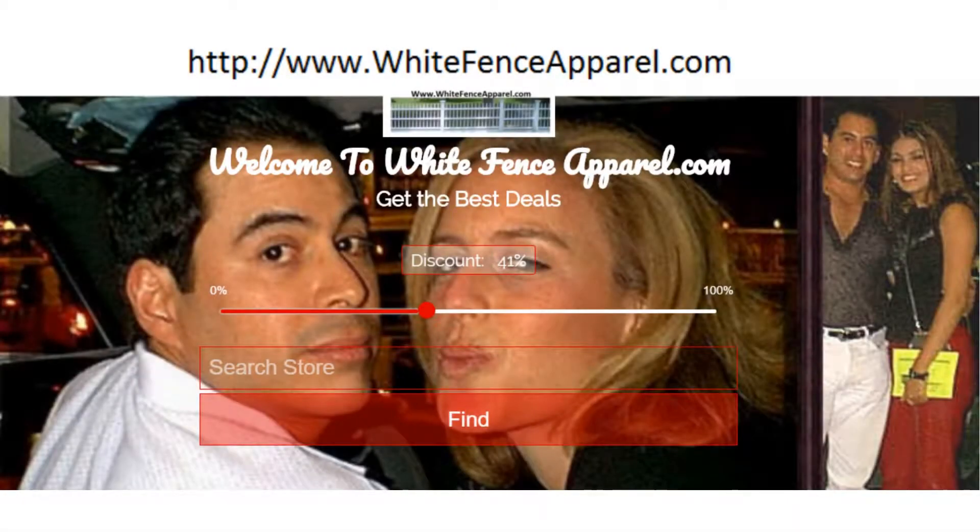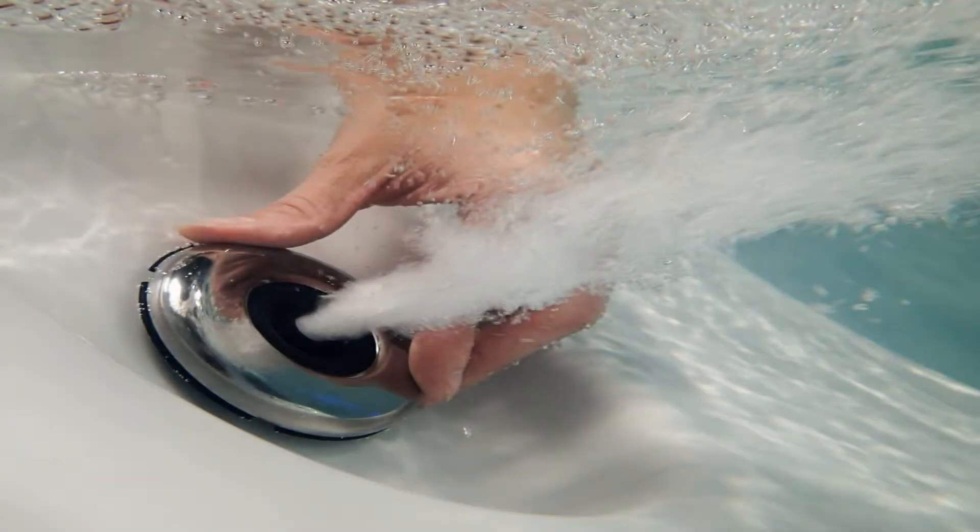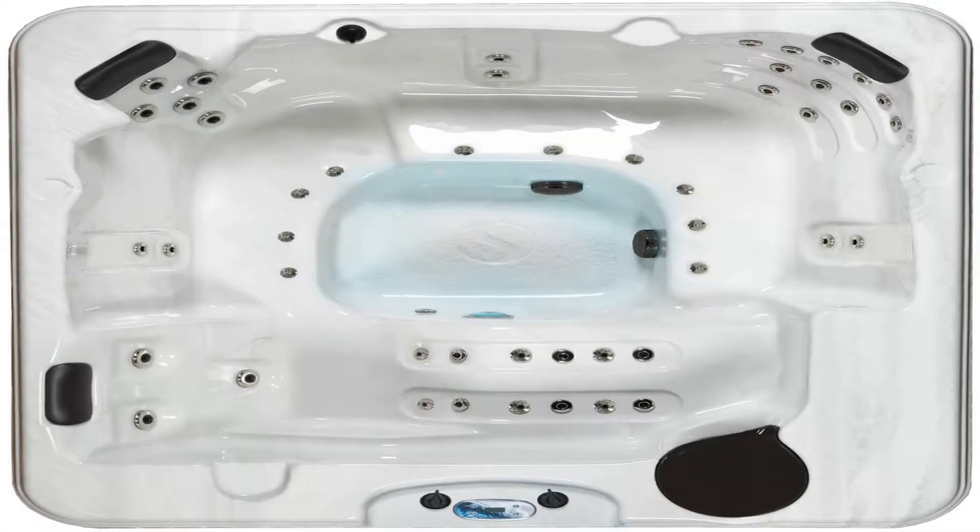Essential Hot Tubs Polera — Gray. Essential Hot Tubs delivers luxury and comfort with the Polera Spa, offering 50 adjustable stainless steel jets, including roll-over neck/shoulder jets for premium comfort. The Essential Hot Tubs Polera has something for everyone.